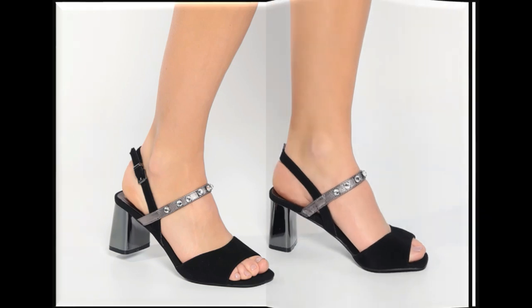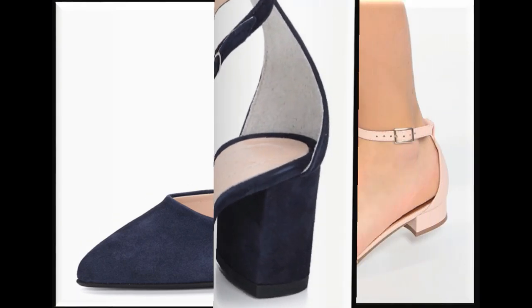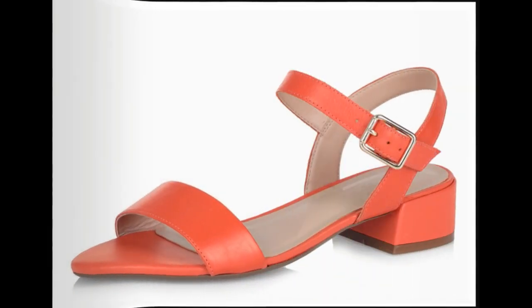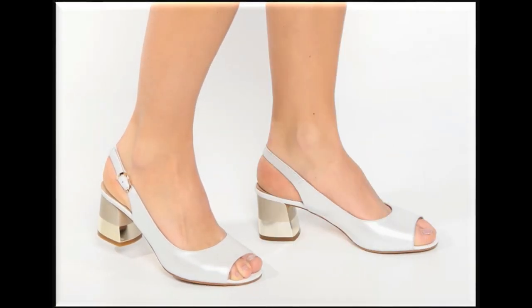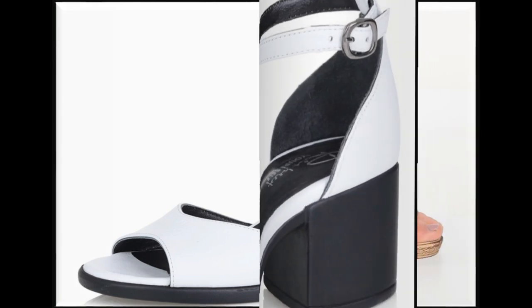Two-tone sandals — this is a silver and black color contrast design. This is a pointed toe, block heel with anklet strip. Sandals are very beautiful. Open toe with low heels — this is a collection of sandals. Red color sandals, this is a very beautiful design.